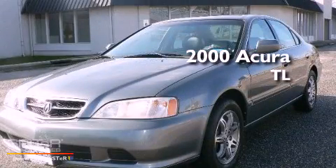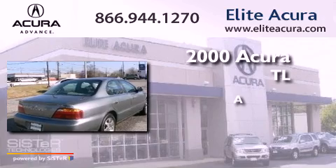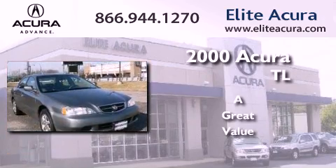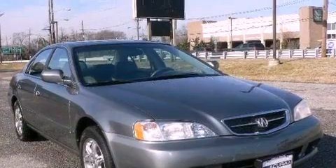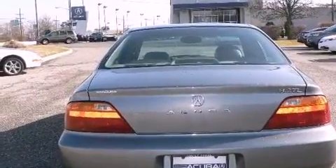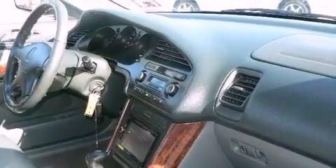This is a 2000 Acura TL. Its top features include a double wishbone independent front suspension, heated seats, aluminum wheels, and a sunroof that enables you to fill the cabin with fresh air at the push of a button.